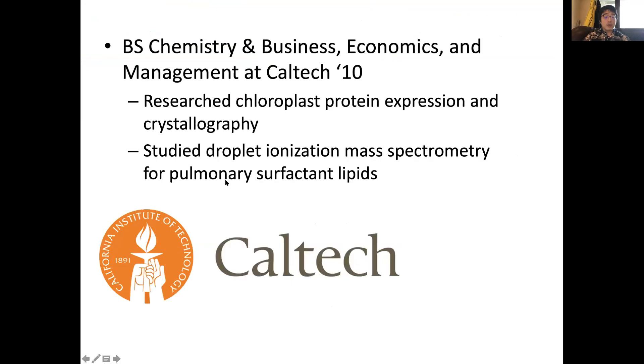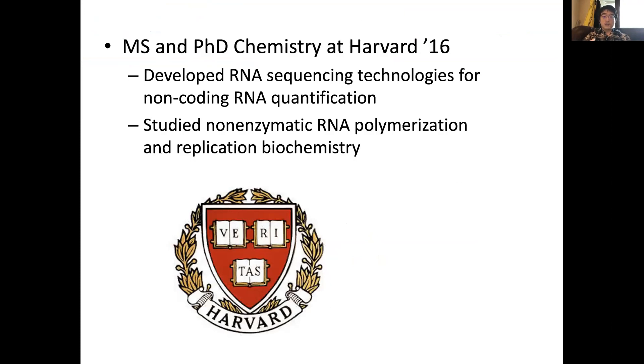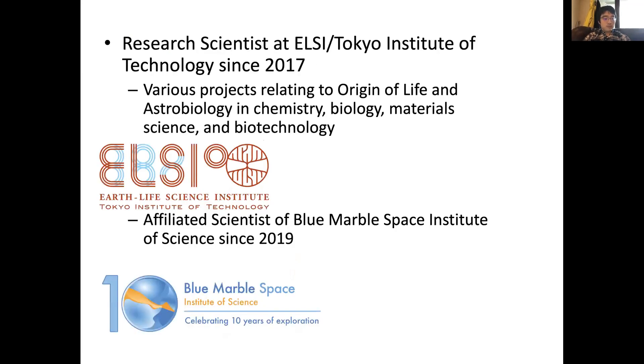A little bit about my background. I did my undergraduate degree at Caltech, where I studied protein expression and crystallography, and then lipids. I then moved to Harvard, where I studied mostly RNA sequencing, polymerization, and RNA world-related topics. Studying these different biomolecules — lipids, nucleic acids, proteins — got me thinking about how exactly these biomolecules emerged and evolved. That led me to my current position at ELSI, where I've been since 2017, studying topics related to origin of life and astrobiology.